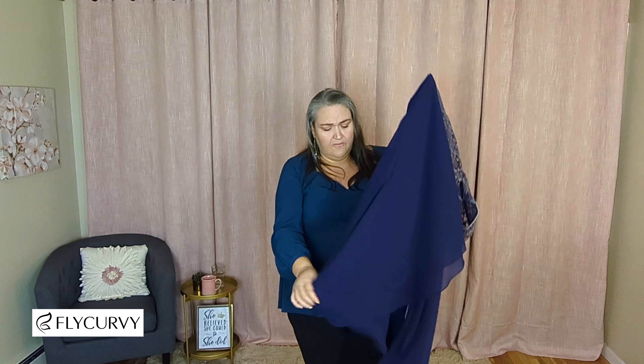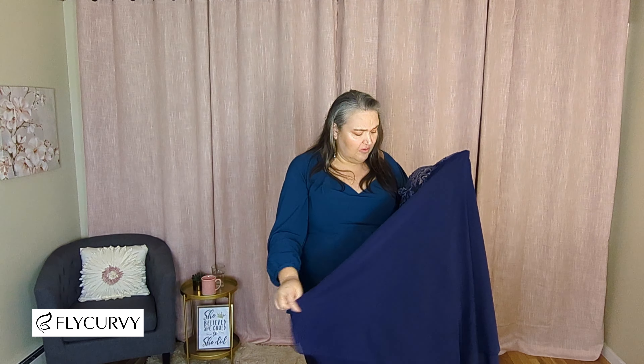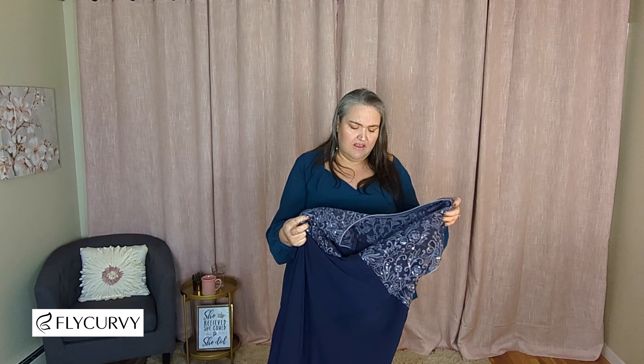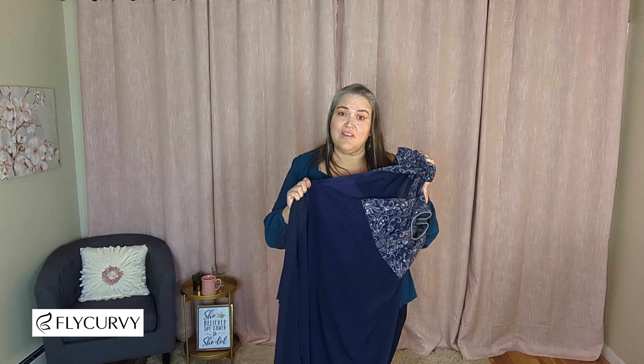At the bottom, it's got a belted area under the breast line and then it flares out with some multi-layer, almost chiffon layers to it. That's really pretty. It does have a zipper in the back. This looks like a snugger cut to me, so it's probably going to need the zipper to get it on and off, and it doesn't have any stretch. So keep that in mind.